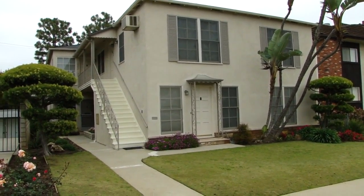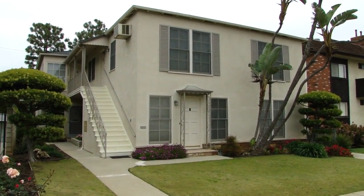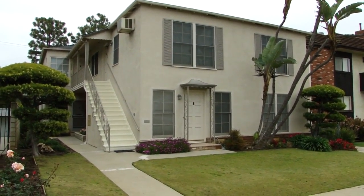Hey, this is Derek from Keller Williams. I'm here at this Westwood probate fourplex, north of Santa Monica.